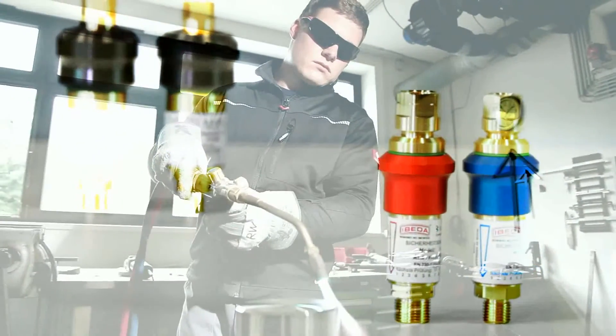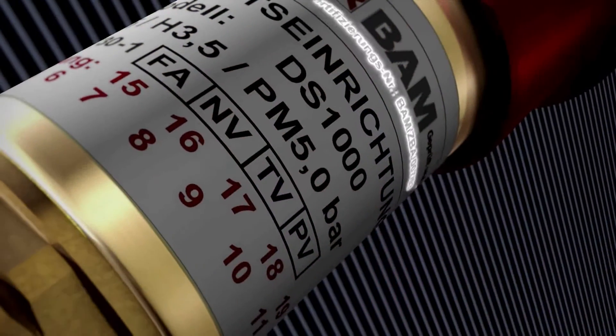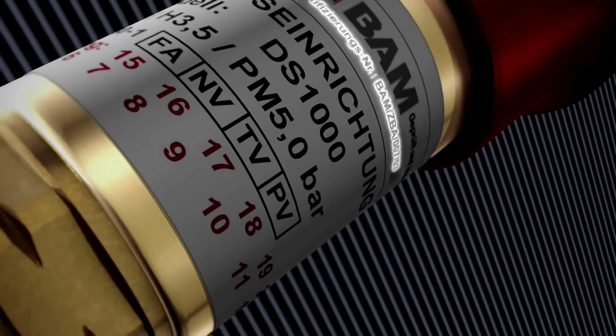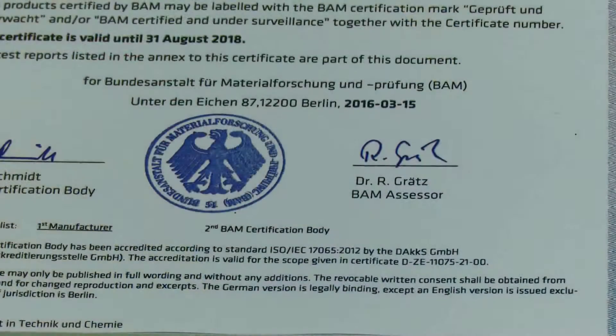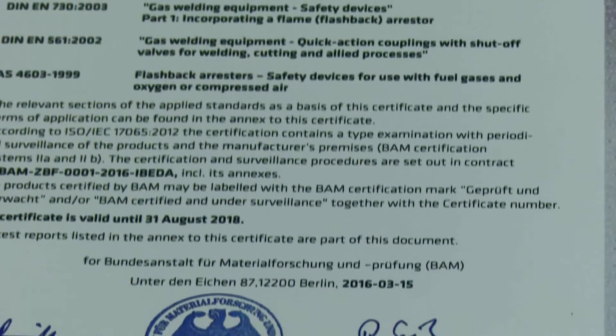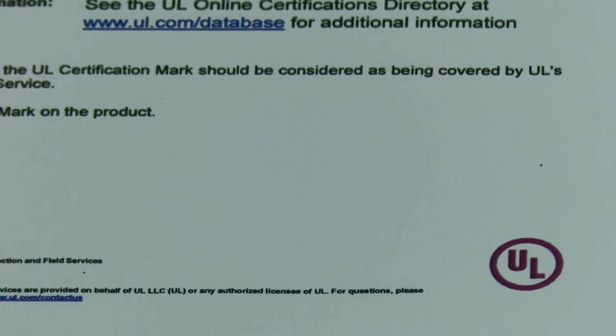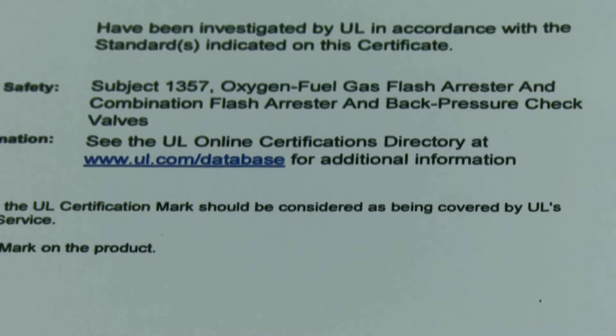It is not possible for a user to immediately ascertain the product quality of flashback arrestors. One can recognize a quality product and be assured that the safety device's functions conform to the established safety standards by a certificate issued through an external testing institute, for example BAM or UL.